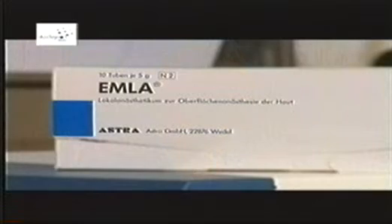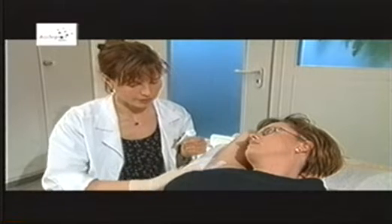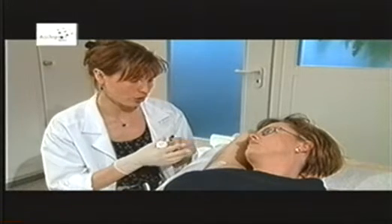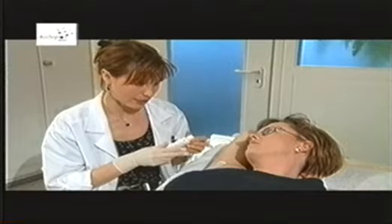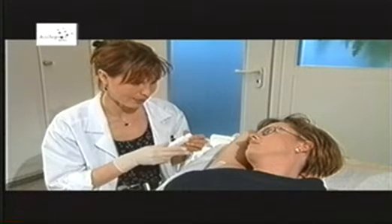The first treatment comes to an end after 30 minutes. If you experience pain, you can obtain the ointment Emla from your local pharmacy for the next treatment. Emla is an anesthetic ointment which should be applied to the skin two hours prior to the next session with a thickness of approximately one millimeter. Once applied, you must cover the entire area with a clear plastic foil until you arrive for treatment. This will eliminate all pain during the next session.